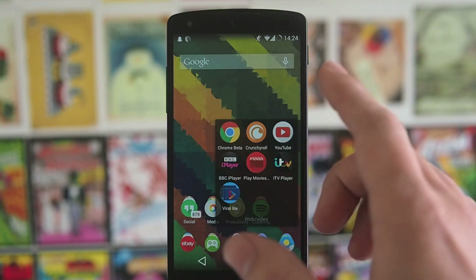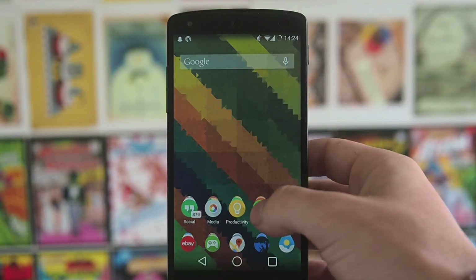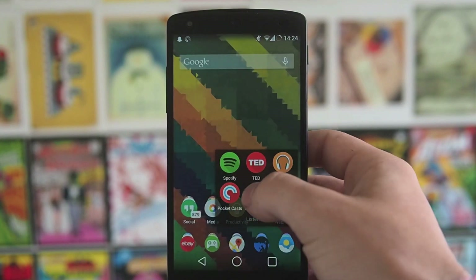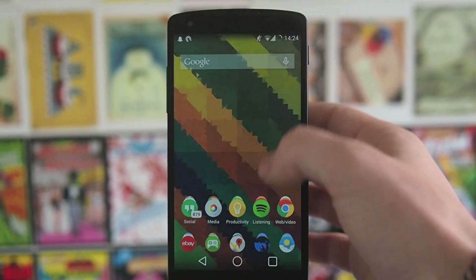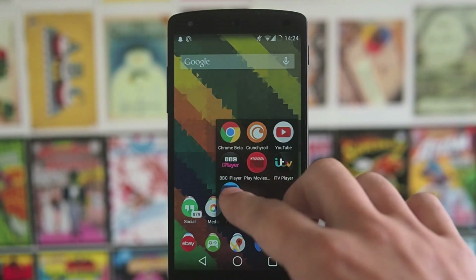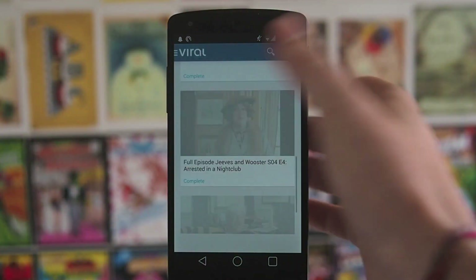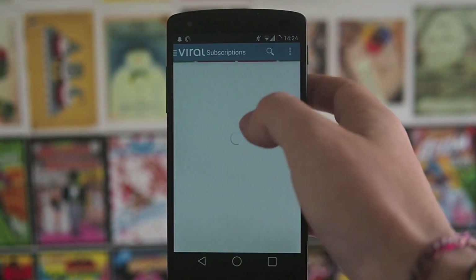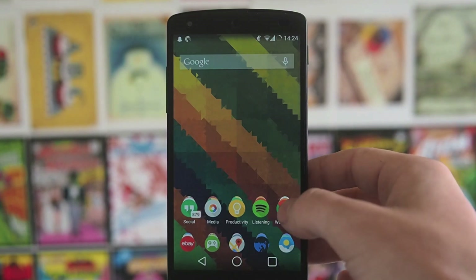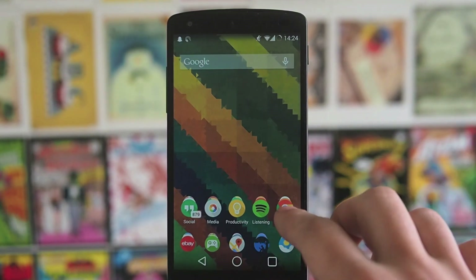In the web and video section I've got Crunchyroll, which is a great app to let you watch anime. Also YouTube, BBC iPlayer, Play Movies, ITV Player, and Viral Light — which is the pop-out YouTube player that lets you download videos and pin them to your device. I was on a big coach journey yesterday so I was watching videos through that — it was really nice.